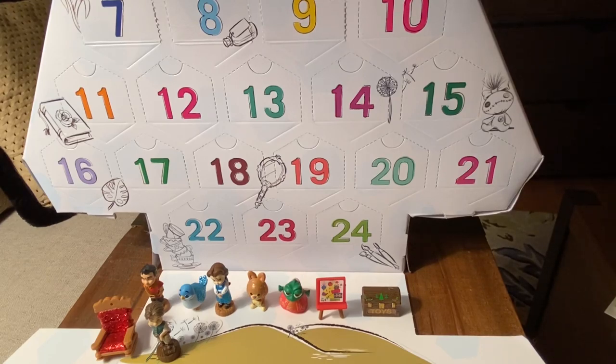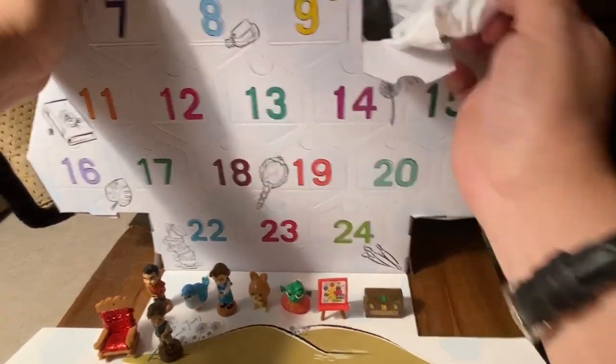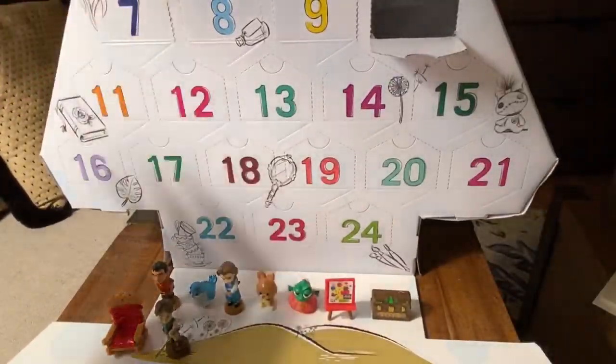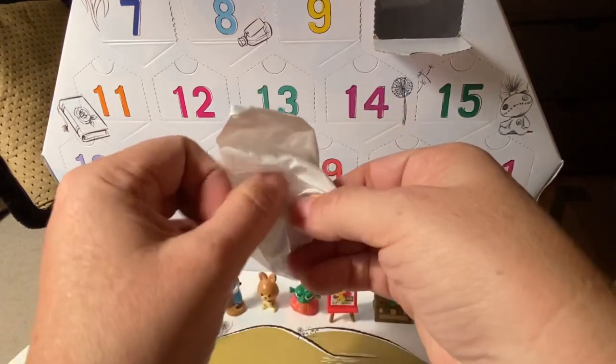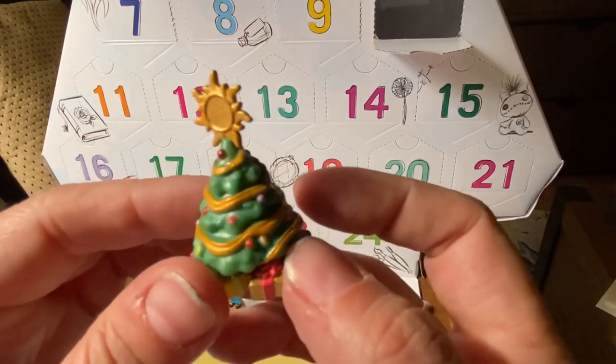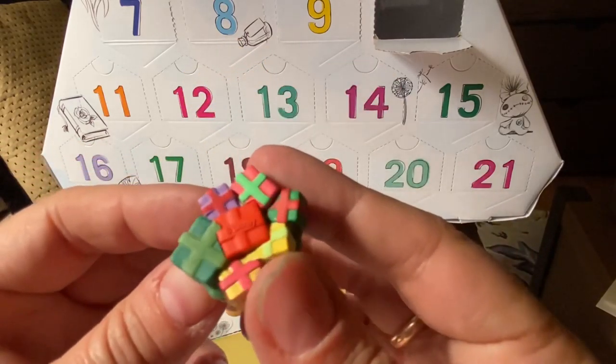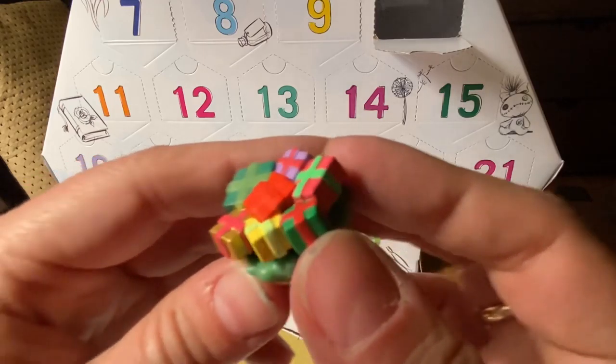Hello and welcome to the Blind Bag Lady, where we love to open all the things. We are here now on day number 10 of the Disney Animators Collection Littles Advent Calendar of 2020. We are just going to go straight to day number 10 and open it up and see what we have and hope for something recognizable.